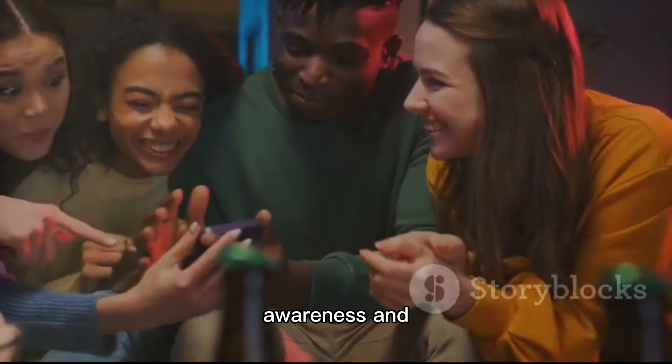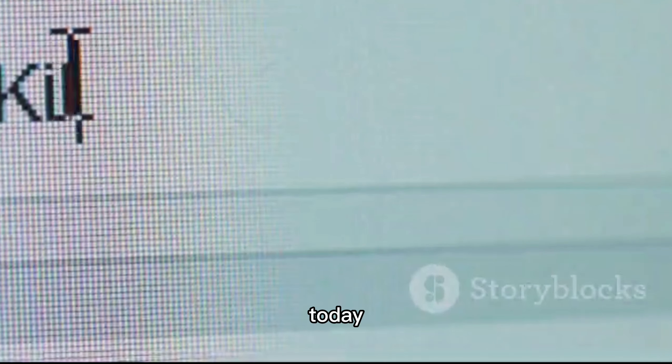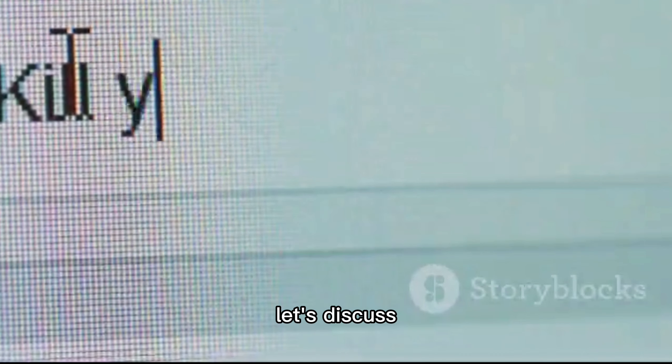Now that you know the truth about processed foods, it's time to take action. Share this video with your friends and family to spread awareness. And don't forget to comment below — what's the most surprising thing you've learned today? Let's discuss.